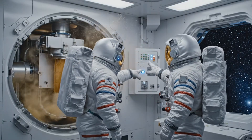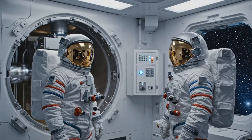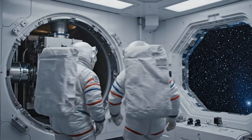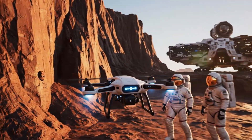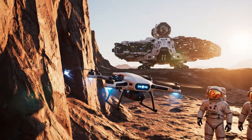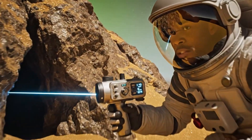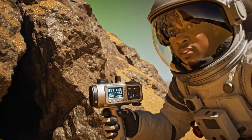Contamination levels back to zero. Proceeding with geological survey analysis. Drone approaching target anomaly now. Magnetic signature spiking at coordinates 33 gamma. Ship, confirm receipt of data packet. Fissure depth confirmed at 38 meters — potential access point to the cavern system.